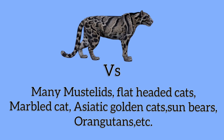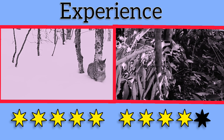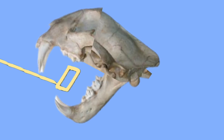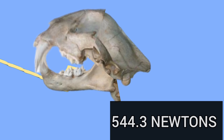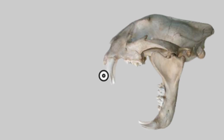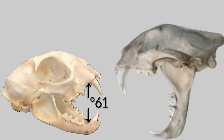The Sunda clouded leopard is faced by several mustelids, various cats, sun bears, and orangutans. On bite effectiveness, the clouded leopard bites with 137 BFQ force, which is greater than any lynx. The canines are longer than a jaguar's at 2 inches. The lynx's jaws open to a limit of 61 degrees, while the clouded leopard opens its wide jaws up to 100 degrees — wider than any cat.